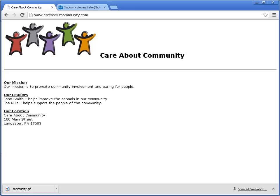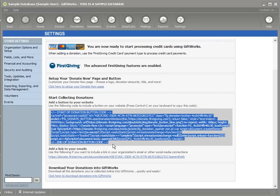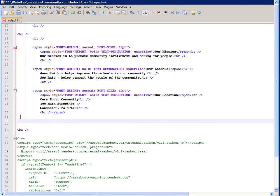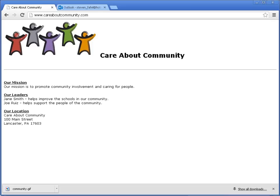Now I need to put that Donate Now button on my website. I have my Care About Community website here. I'm going to bring up my code. If you're comfortable with HTML, you can click here, highlight the button code, press Ctrl+C to copy it, then go to your website code and paste it in. Save the page, go back to your website, refresh it, and you'll now have a Donate Now button. If you click on Donate Now, it brings up the page we just configured — with my logo, organization name, giving levels, and so on.